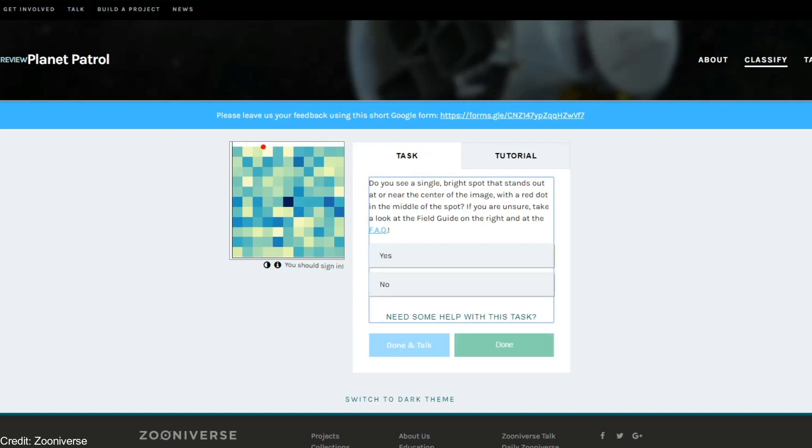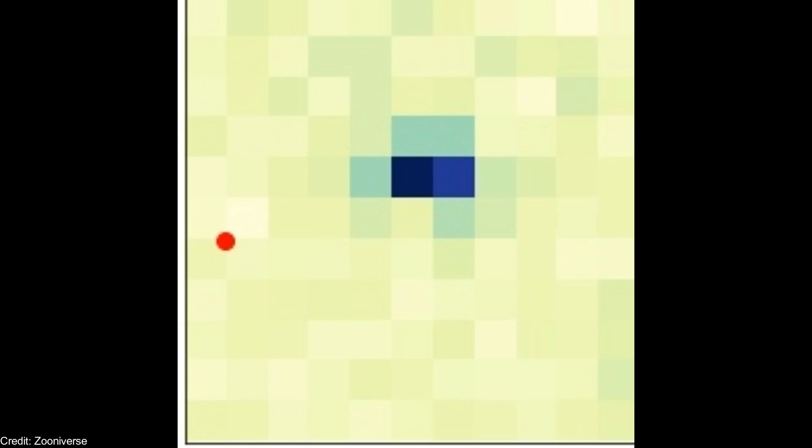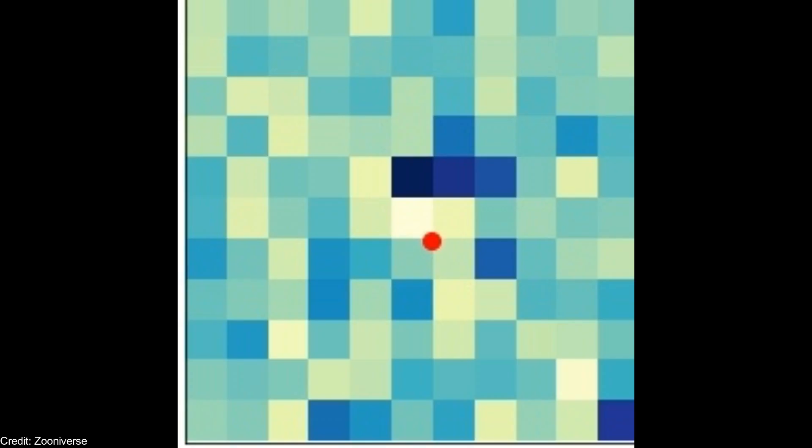If you select no, the next screen will ask you to describe what you see. You might see multiple bright spots, a bright spot near the side of the image with a red dot in the center of the spot, a red dot that is not in the middle of the spot, a bright spot, a yellow or green image with dark blue or black spots, random noise, a poorly defined spot, or none of the above.